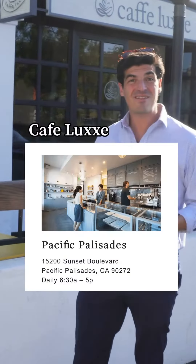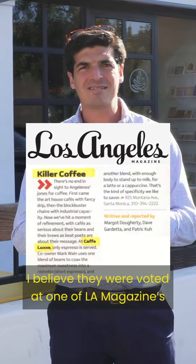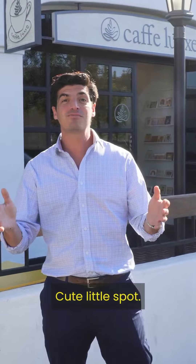Number one: Cafe Lux. Cafe Lux is a European-style coffee shop. I believe they were voted one of LA Magazine's favorite coffee shops in the city. Cute little spot — on to number two.